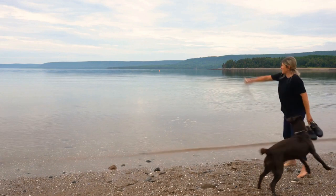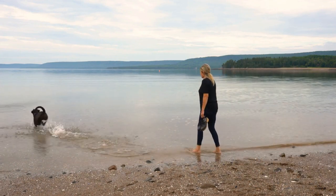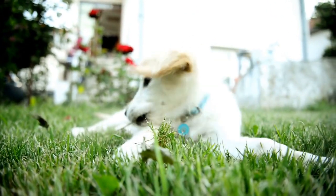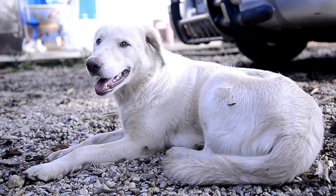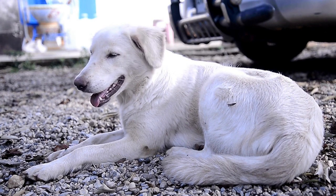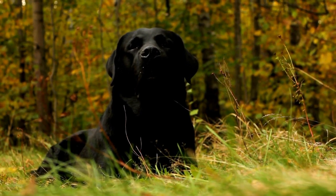Another reason why Labrador Retrievers shed so much is that they are quite active dogs. They love to run, play, and explore, which means that they spend a lot of time outside. This exposure to the elements means that their coat is constantly being exposed to dirt, debris, and other irritants that can lead to shedding. Additionally, the more exercise that a dog gets, the more they will naturally shed.